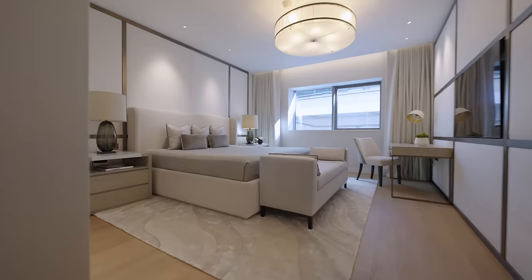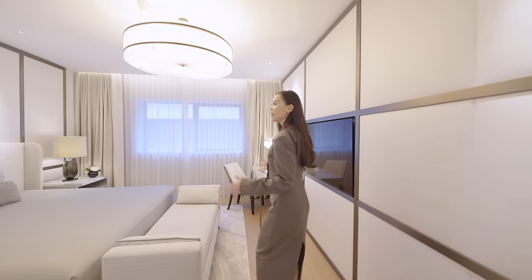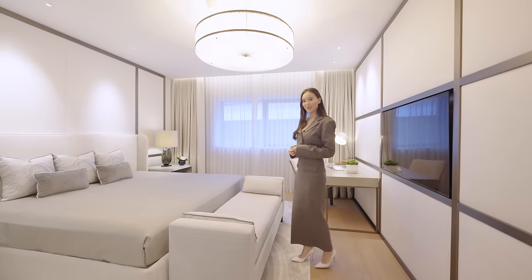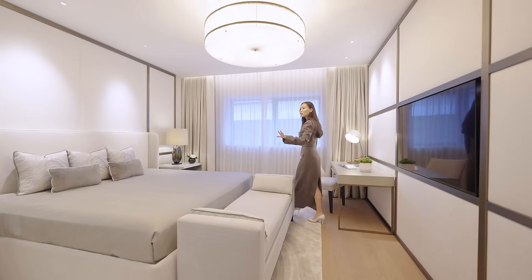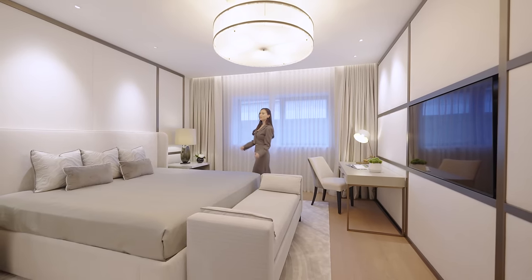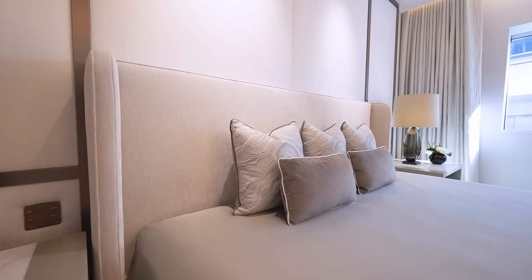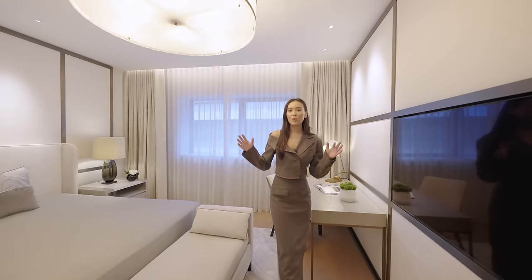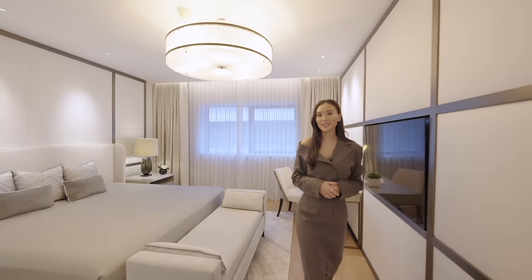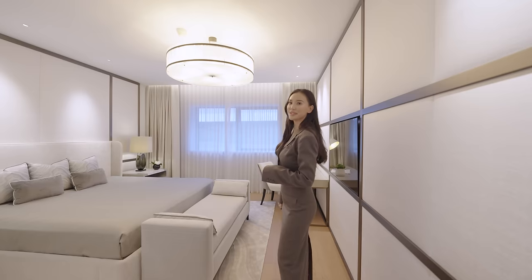Now we are going to the guest bedroom — even your guests can enjoy the luxury of this home. The stunning focal point of this room is a beautiful lakeview Zimmermann Road fabric. We decided to make it simple yet elegant. What makes this room truly sophisticated is this beautiful Bella Figura chandelier in crystal.